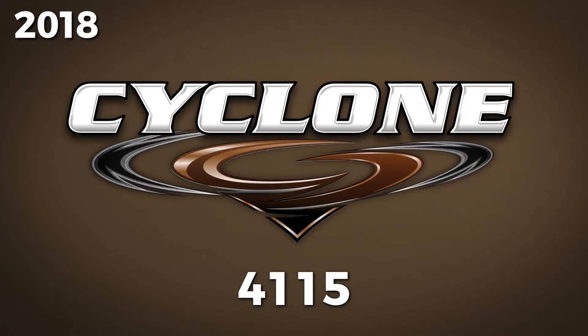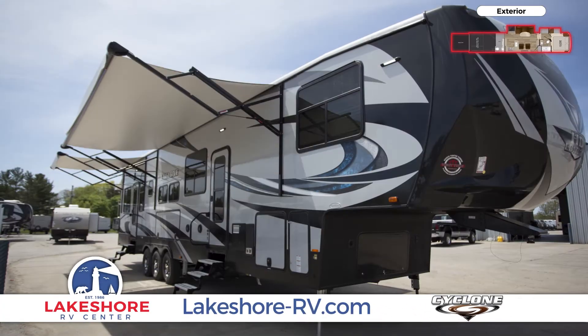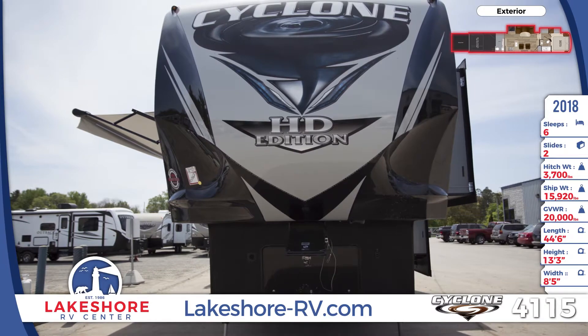The 2018 Cyclone 4115 Toy Hauler provides exceptional fun for everyone. This luxury toy hauler comes with HD Edition graphics, runs on 50-amp service, and has a six-point hydraulic auto-leveling system.